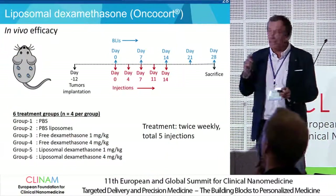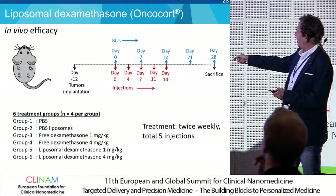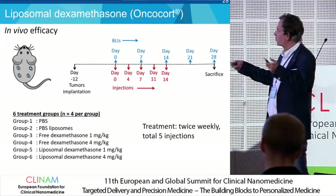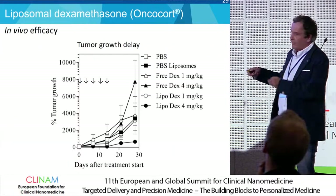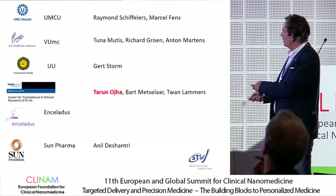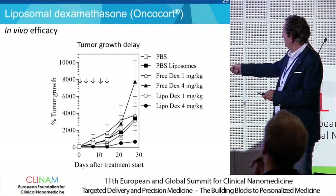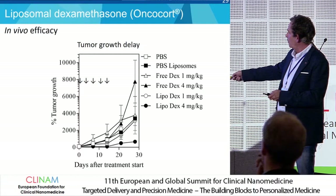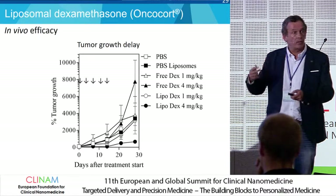Now, the Oncocort effects in this model: we started after tumor growth, waiting 10 to 14 days — in this case 12 days — then we gave five injections twice weekly for two weeks, comparing free dexamethasone versus liposomal dexamethasone at two doses with some controls. Although there are large standard deviation bars and we are in the middle of our experiments, you can see that the 4 mg per kilogram dose is quite effective in delaying tumor growth.